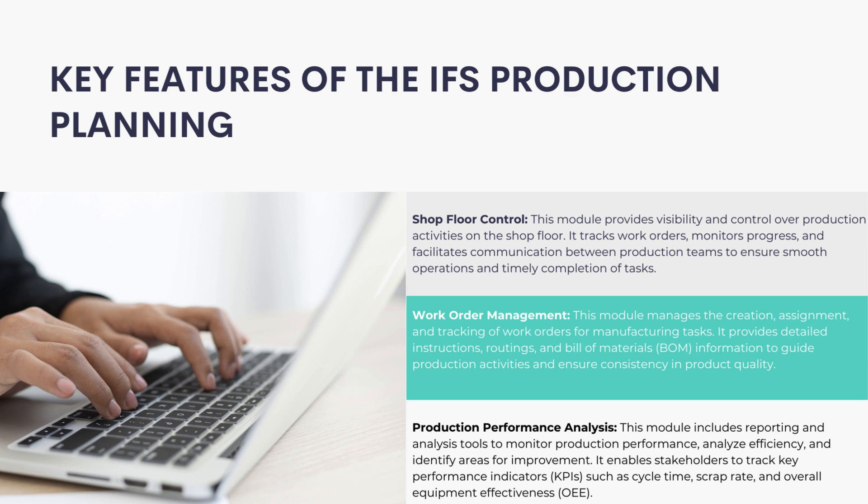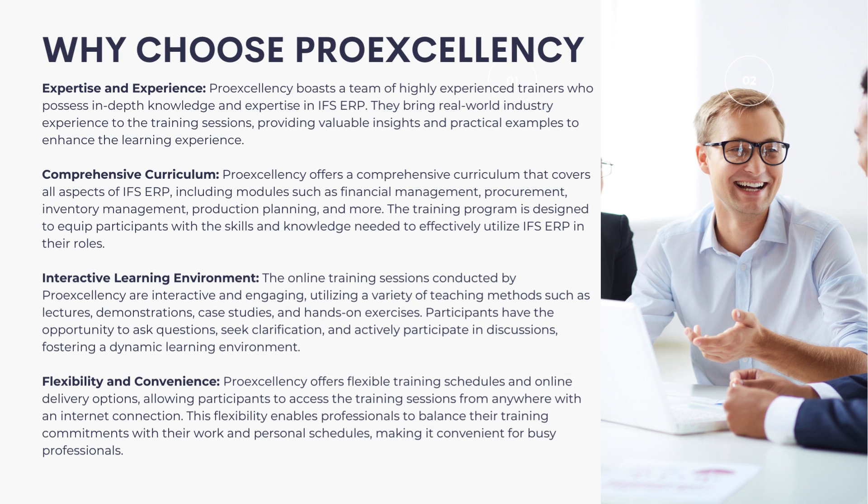Production Performance Analysis: This module includes reporting and analysis tools to monitor production performance, analyze efficiency, and identify areas for improvement. It enables stakeholders to track key performance indicators (KPIs) such as cycle time, scrap rate, and overall equipment effectiveness.